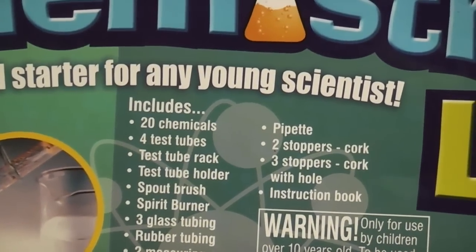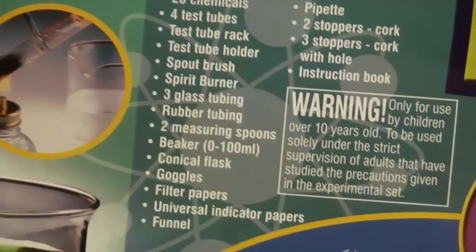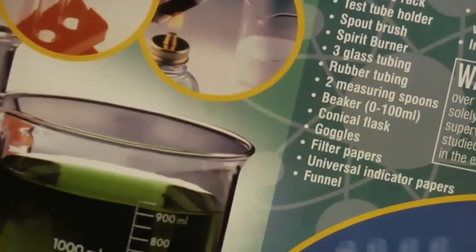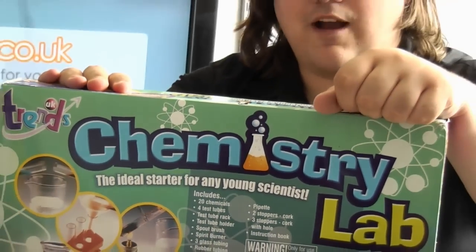It also comes with a spirit burner which has no fuel anymore, a beaker which I think I broke, goggles which do not fit me - they are for children - and an instruction booklet which I already know. This was donated to me for behind the scenes.